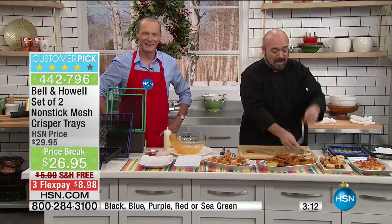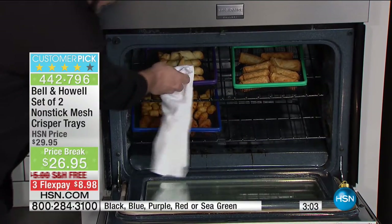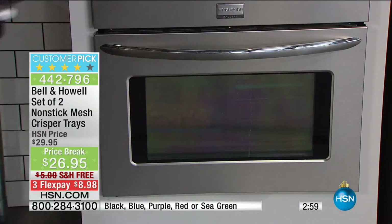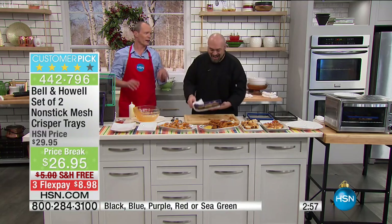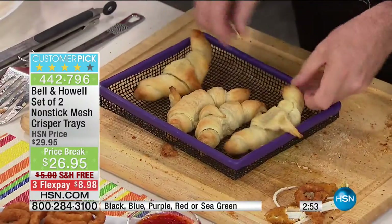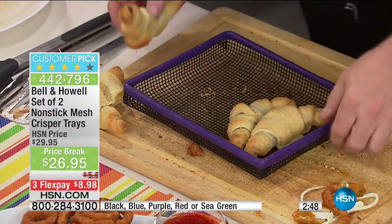When you can distribute the heat 360 degrees evenly around your food like the $200, $300, $400 air fryers do, now you can do it without that extra expense. And if you are a fan of the crescent roll — as I turn them over, they're beautiful all the way around. Let me take these out just like this.